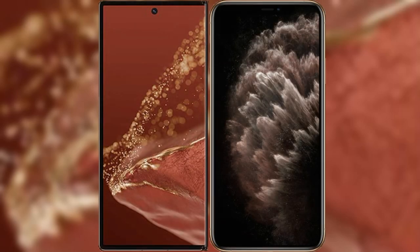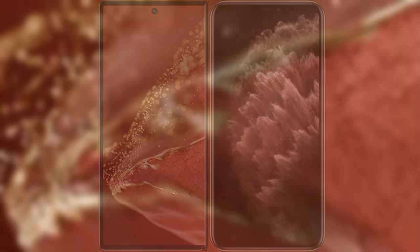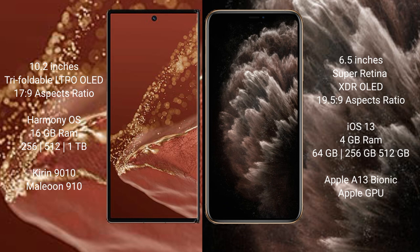I will compare the new Huawei Mate XT Ultimate with iPhone 11 Pro Max. Huawei Mate XT Ultimate features a 10.2-inch triple foldable LTPO OLED display with an aspect ratio of 17.9. iPhone 11 Pro Max features a 6.5-inch Super Retina XDR OLED display with an aspect ratio of 19.5:9. Huawei Mate XT Ultimate runs on the HarmonyOS operating system.